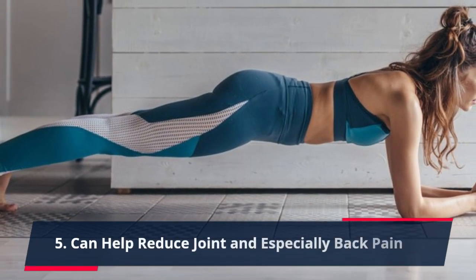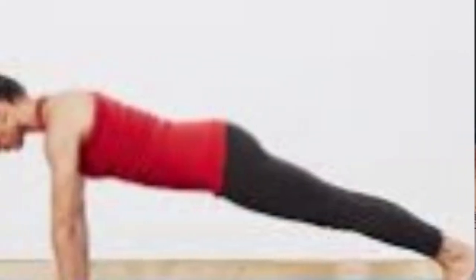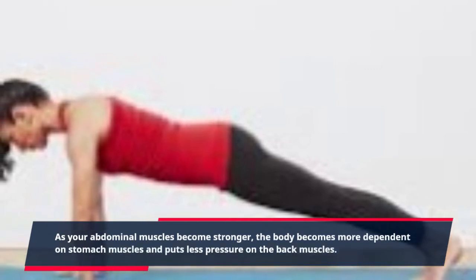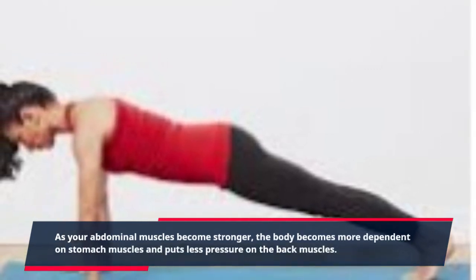5. Can Help Reduce Joint and Especially Back Pain. As your abdominal muscles become stronger, the body becomes more dependent on stomach muscles and puts less pressure on the back muscles.